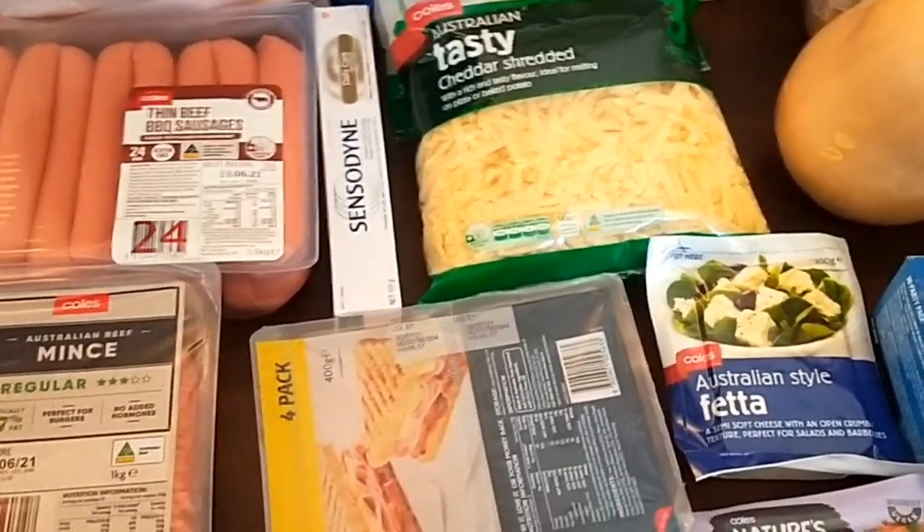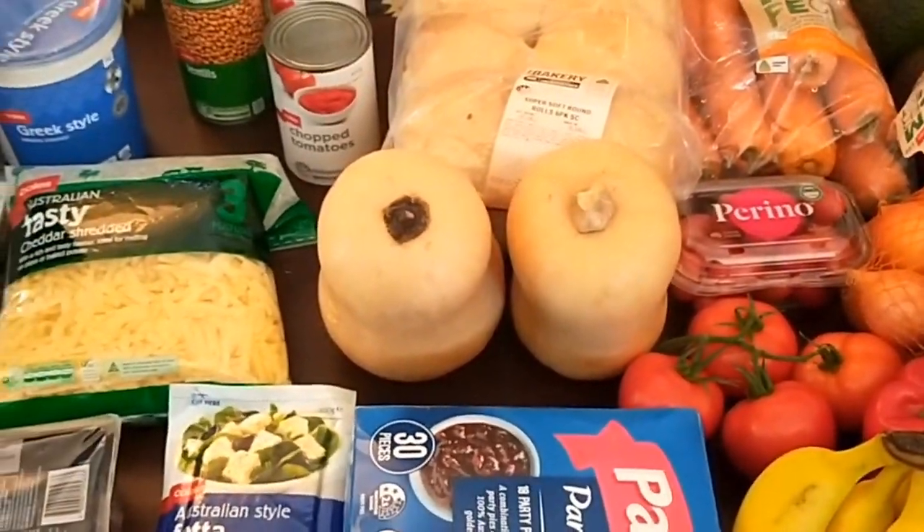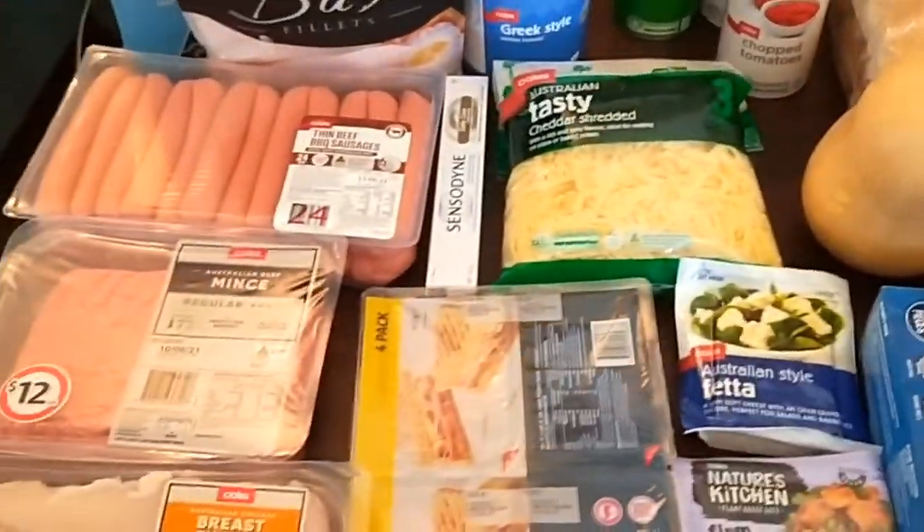The Sensodyne toothpaste that we get - it wasn't on special and was quite expensive at around nine dollars, but that's the one we get anyway. The whole lot from memory was about a hundred and twenty odd dollars, but it might be a bit extra with those two pumpkins. I'll share on the next slide what it all came to.